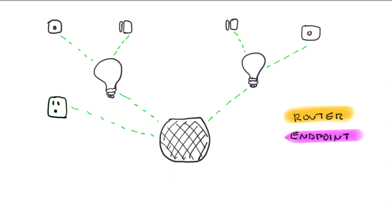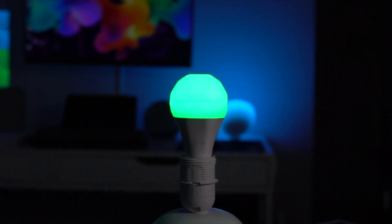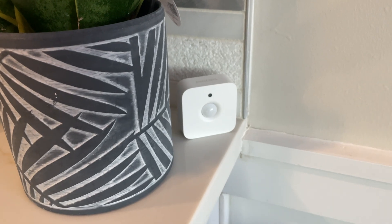There is a pretty simple nomenclature when it comes to Thread, and while it won't matter to end users per se, it's always good to have an understanding of how things work. A Thread network will be comprised of two different devices — they can either be routers or endpoints. Routers can route information throughout the network; these will be your mains-powered devices like smart plugs, light bulbs, and smart switches. Endpoints are typically battery-powered devices that cannot transmit any data past themselves, only back and forth to the router they are connected to — things like contact sensors and motion sensors.